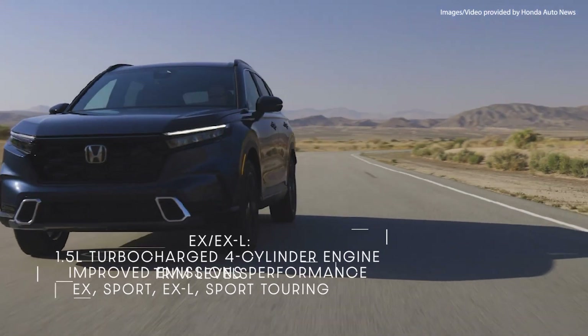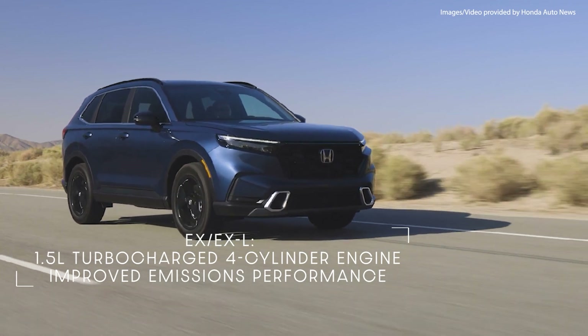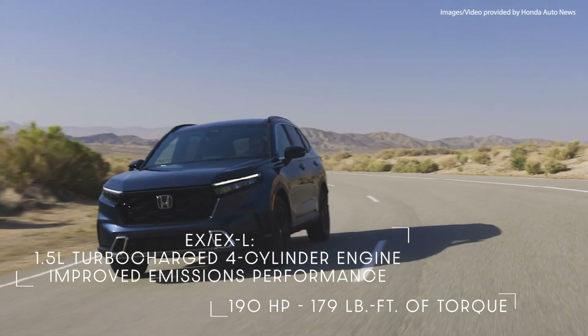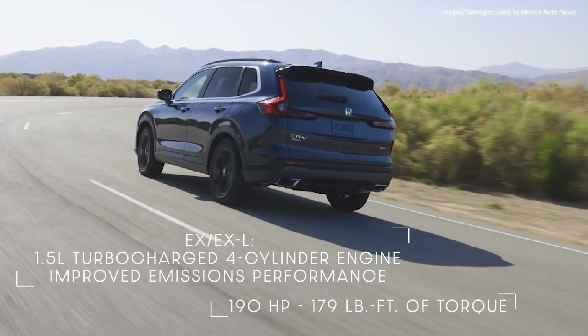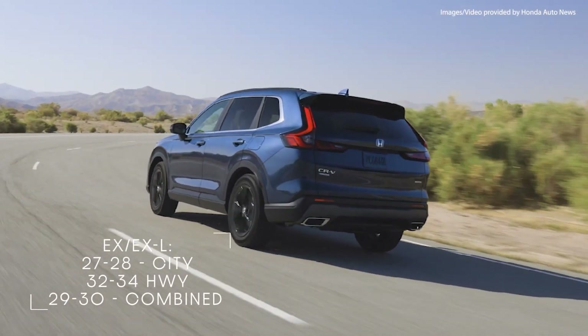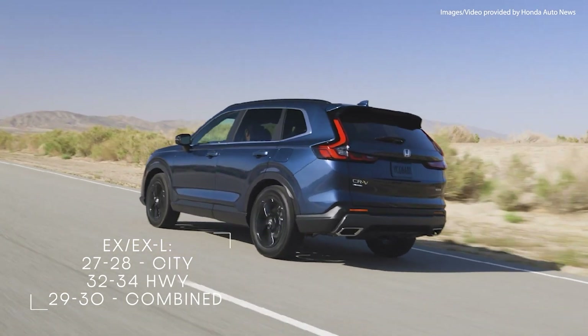Both the EX and EX-L contain 1.5L turbocharged four-cylinder engines with improved emissions performance, 190 horsepower at 6,000 RPM, and 179 pound-feet of torque. They have an EPA mileage of 27 to 28 in the city, 32 to 34 on the highway, and 29 to 30 combined.